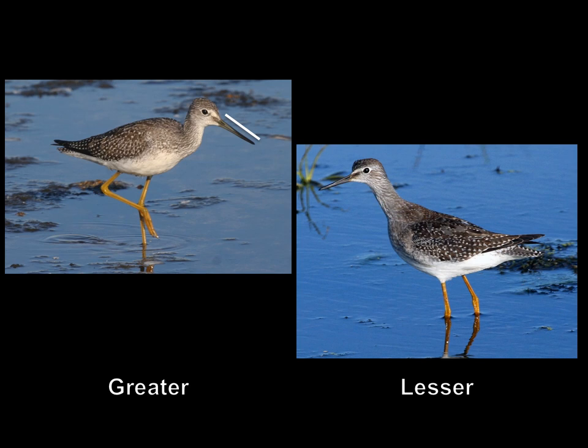Now we're going to look at relative bill length. If we take from the base of the bill to the tip, make a line, and compare that to the length of the head — the bill length is actually longer than the head length. So if you take from the base of the bill to the tip, and extend that distance back behind the head, it juts out a substantial amount beyond the back of the head — about a quarter of the head length beyond.